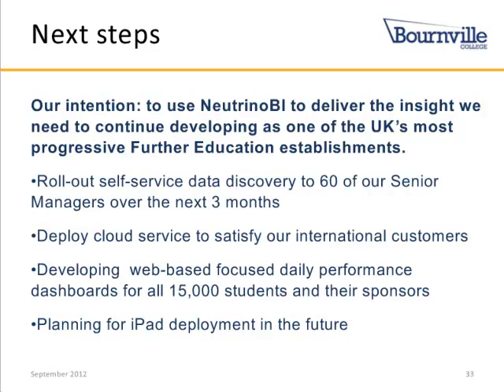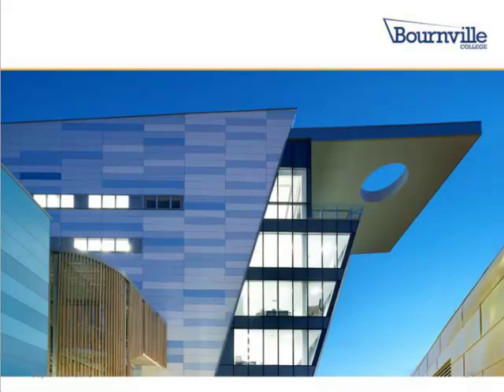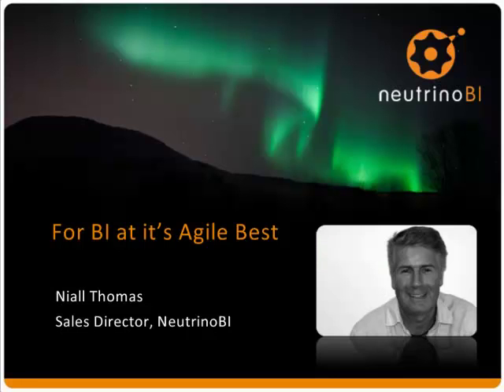Thank you kindly. Our final presenter for today will be Neal Thomas, Sales Director for Neutrino BI. He joined the Neutrino BI startup team almost two years ago in early 2010. As Sales Director, he's responsible for developing the Neutrino BI go-to-market strategy and value chains, establishing the sales team and recruiting both channel partners and end customers. Before joining Neutrino BI, Neal was Senior VP and General Manager of I2 International, Senior Manager at Decada, and National Sales Manager at SunGuard. Neal, take it away.